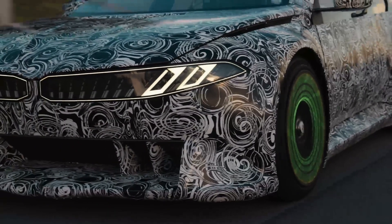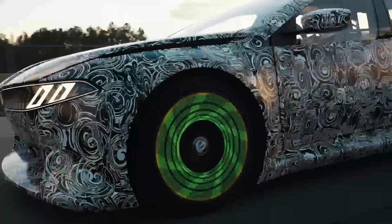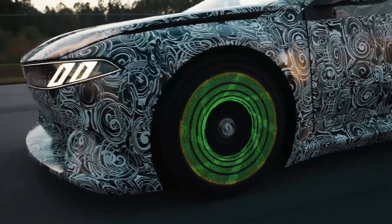Unlike traditional cars, where multiple separate computers manage different functions, the Heart of Joy combines everything into one ultra-fast system. This means decisions that used to take multiple steps can now happen almost instantly.